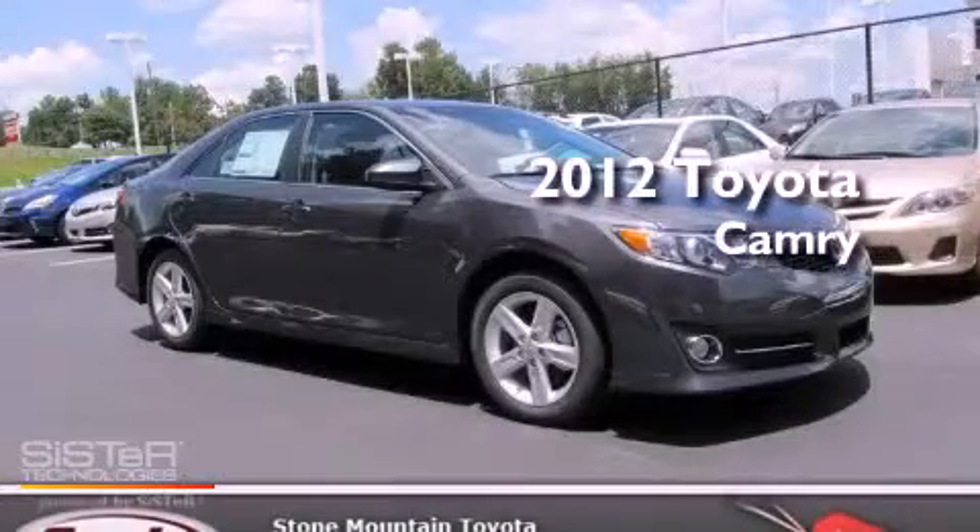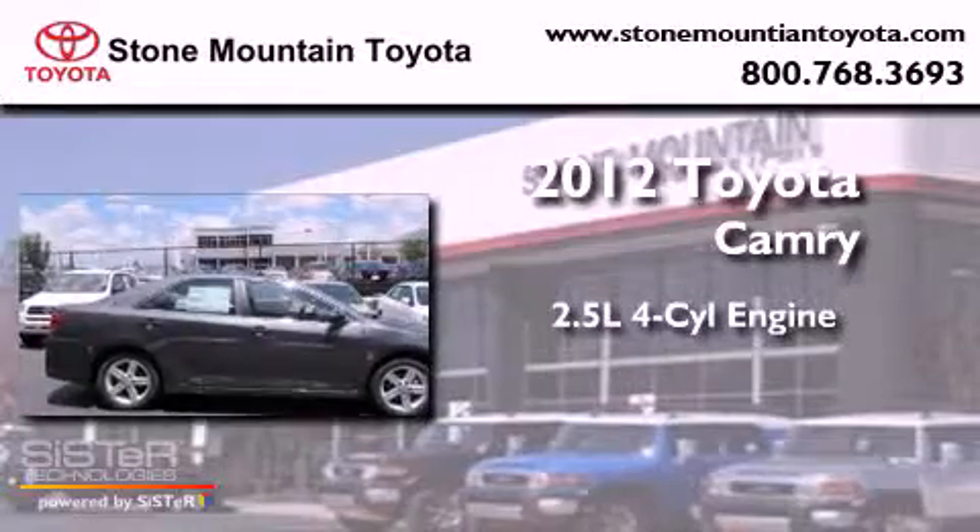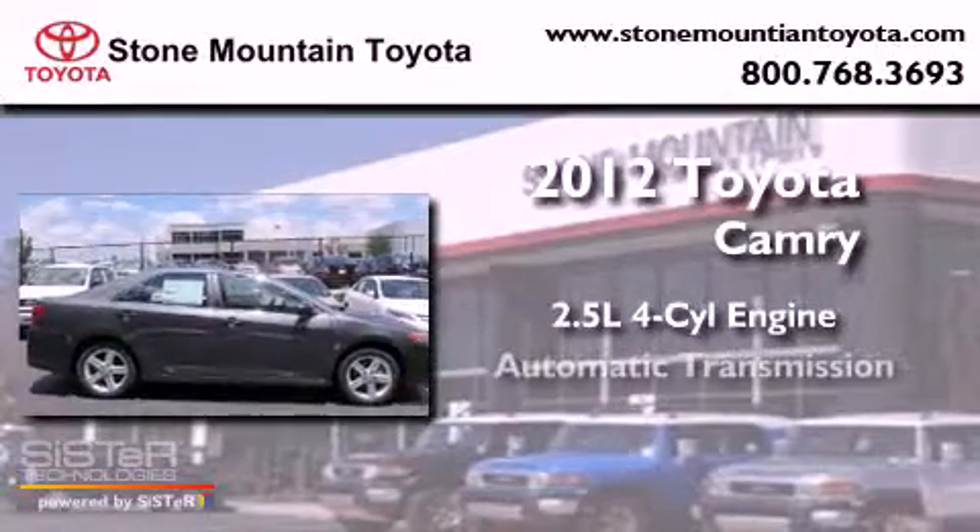This is a brand new 2012 Toyota Camry. It has a 2.5-liter 4-cylinder engine and an automatic transmission.